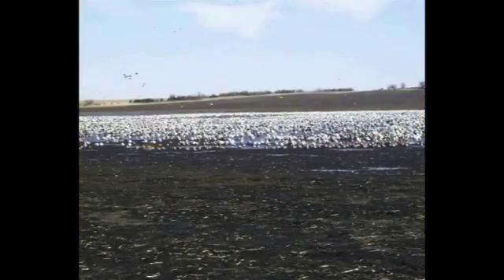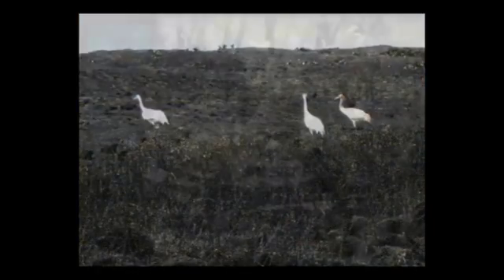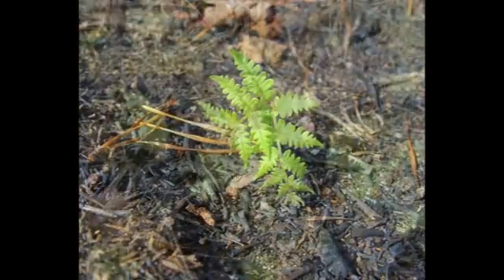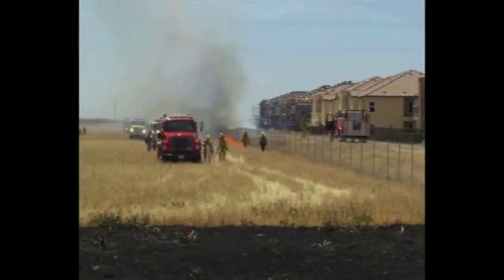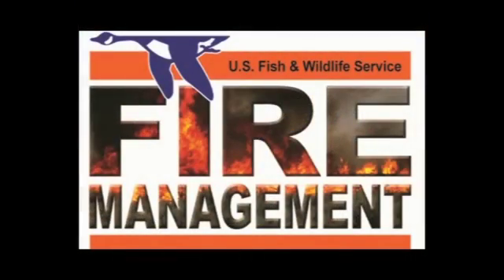Meanwhile, wildlife starts returning to burned areas within hours, looking for green sprouts. They know renewal has begun and you can rest assured the community is safer. Please help keep fire on our side. This is Karen Miranda Gleason with the U.S. Fish and Wildlife Service.